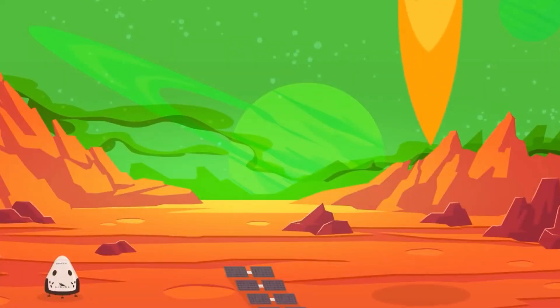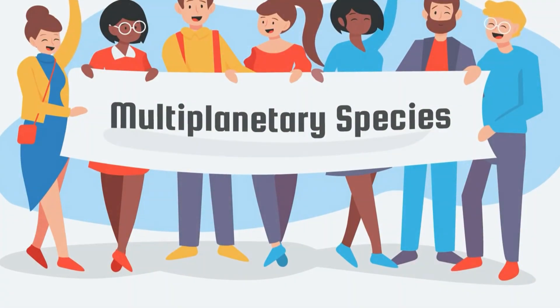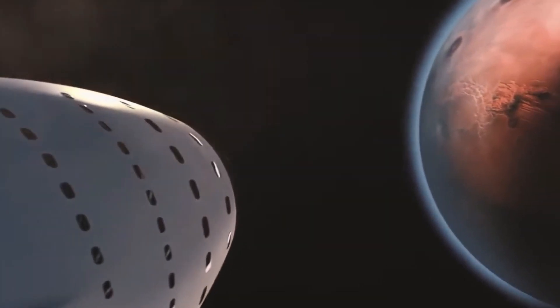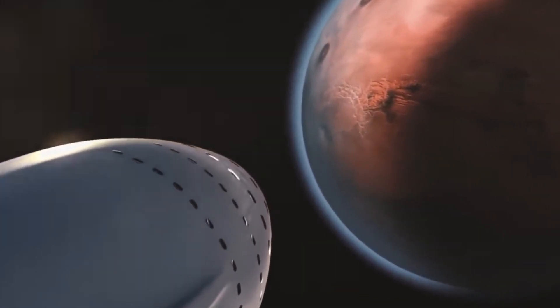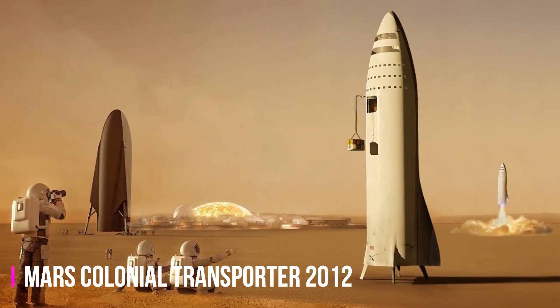The journey of Starship began with SpaceX's CEO and founder Elon Musk, whose vision extends far beyond Earth. Musk has a profound belief in the importance of ensuring the survival of humanity by becoming a multi-planetary civilization. He envisions a future where humans inhabit multiple planets. To realize this vision, SpaceX set out to build a rocket capable of traveling not just to Mars, but well beyond. The initial concept was introduced as the Mars Colonial Transporter in 2012.